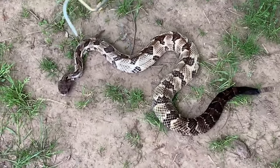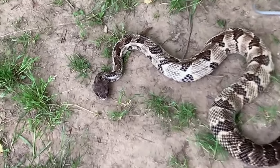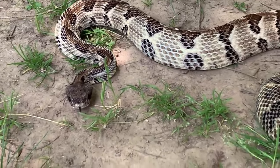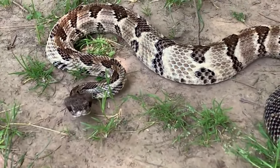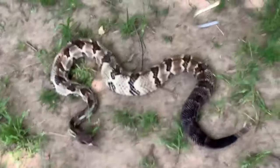If you happen to encounter a timber rattlesnake in the wild, it's important to give the snake plenty of space and avoid disturbing it. Don't attempt to handle or capture the snake, as this could lead to a dangerous situation. Instead, slowly back away while keeping an eye on the snake, and give it time to move away on its own.